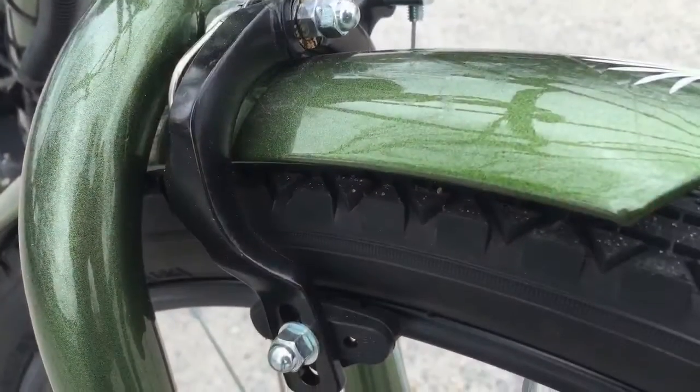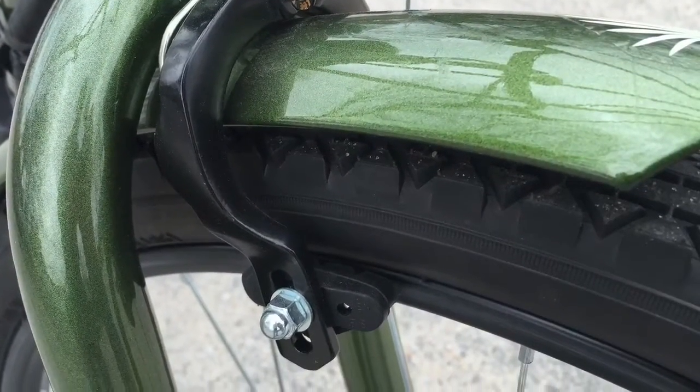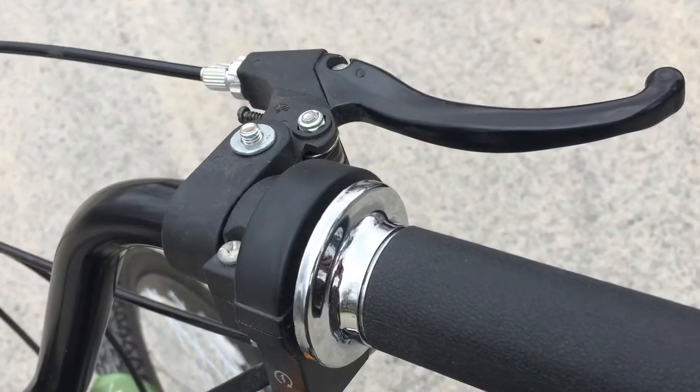We've also added a front caliper braking system to complement the rear coaster brake to give you added stopping power and increased safety.